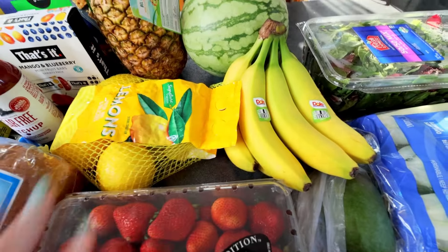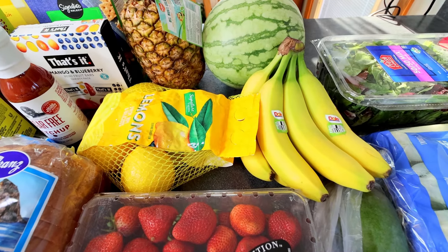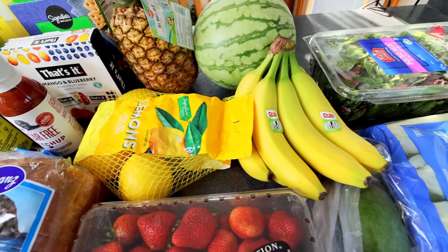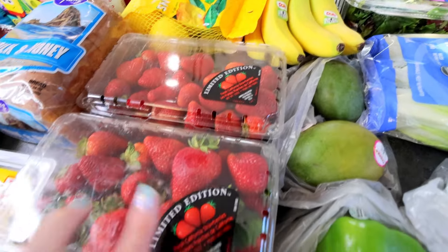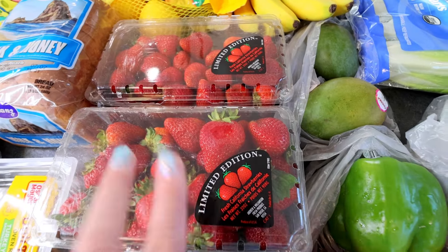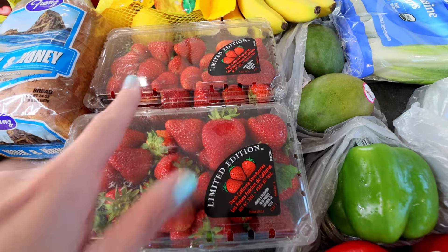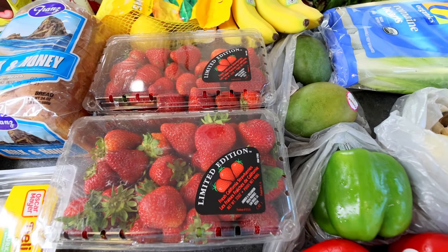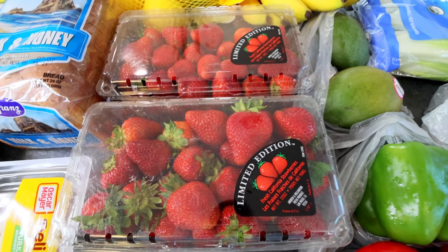I got some lemons — I'm going to be using some of them for an easy lemon pie that I'm doing for dessert, and then I also just like to put lemon juice in my water. Picked up some more bananas, always eating those. And then their strawberries were on sale this week — the two pound packages, I think it was $3.48, so I got two of those. I'm going to be using some in my Panera Bread Salad and the rest we're just going to eat.